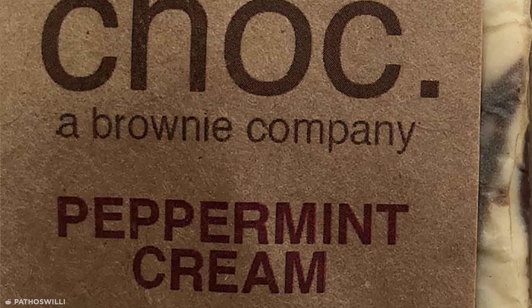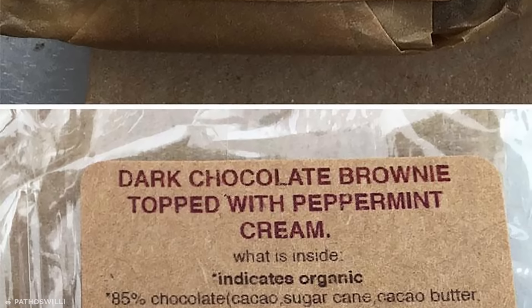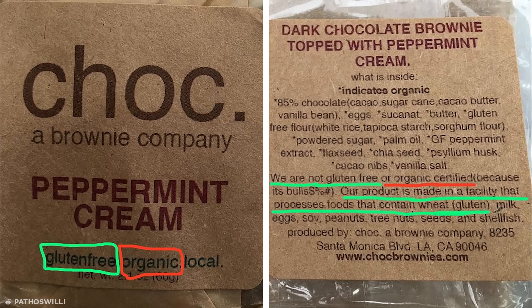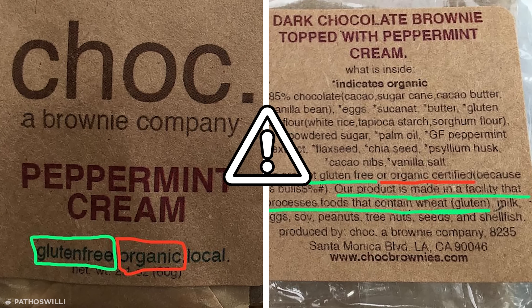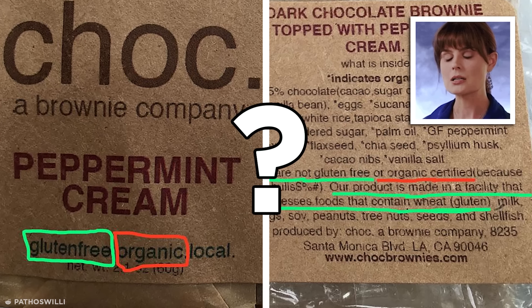This brownie company had the brilliant idea to post gluten-free and organic on the front of their product, and then plainly confess to their own chicanery on the back. This misleading tagline is not only annoying, but also potentially harmful depending on the severity of a person's gluten allergy. Man, if you can't trust a delicious snack, who can you trust?